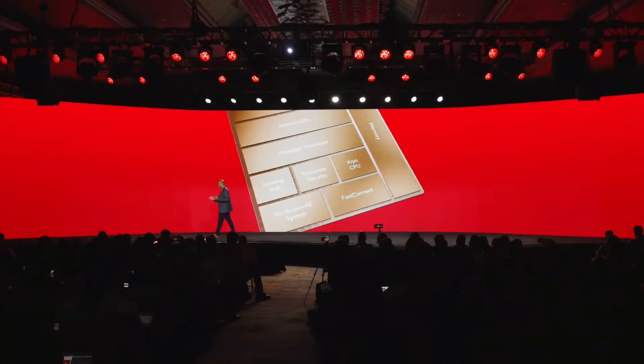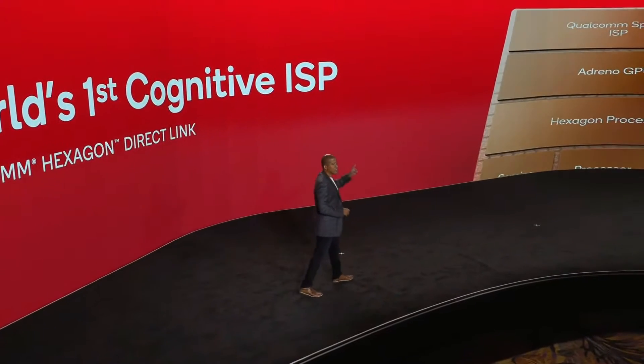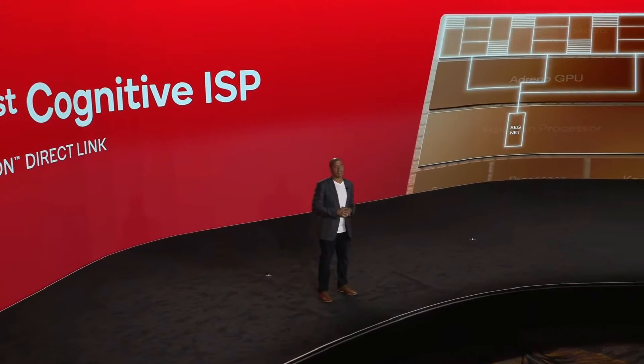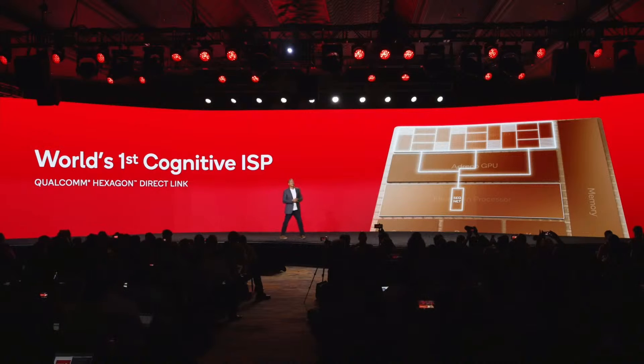Now let's dive into high-performance camera and the AI integration there. We've added a physical bridge called the Hexagon Direct Link between the Hexagon and the Qualcomm Spectra ISP to create a direct channel between them. The result of this pairing is what we call the Cognitive ISP — the very first of its kind in the mobile industry. We've used AI for imaging before, but now with the Hexagon Direct Link it's much more integrated. We can tap into the power of Hexagon at multiple points in the processing to create whole new experiences. The Cognitive ISP now enables your smartphone camera to see and understand the world around you in many layers and adapt in real time.